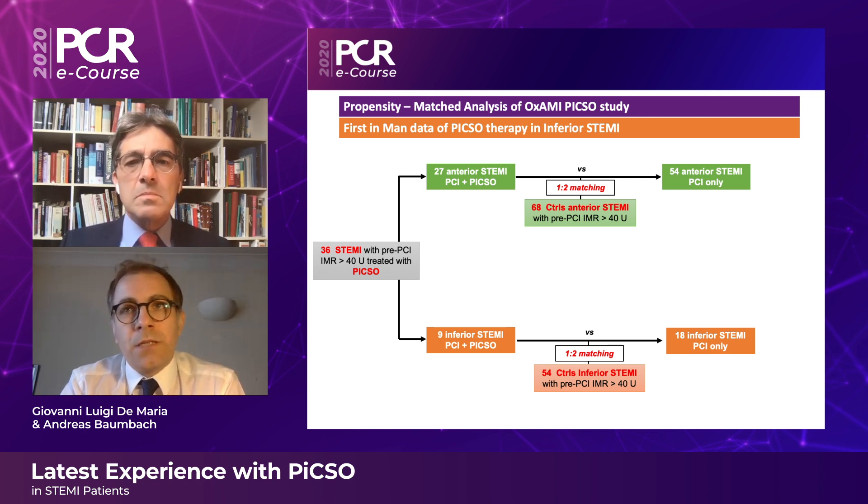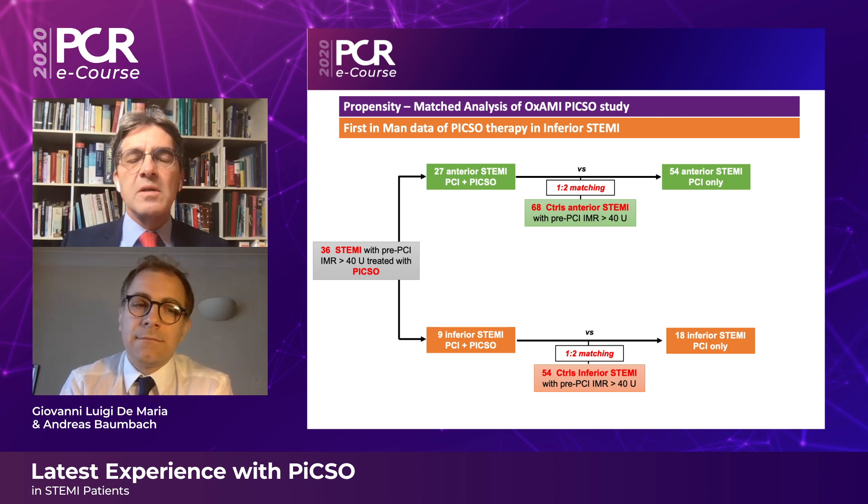Patients were treated with PICSO and compared with controls enrolled in a simultaneous observational study running in Oxford, called OXEMI. We enrolled so far 36 patients: 27 with anterior STEMI treated with PICSO and 9 with inferior STEMI treated with PICSO. These were propensity matched with 54 anterior controls treated conventionally and 18 inferior STEMI controls treated conventionally as well. So you're selecting patients with a high IMR, with tight microcirculation, which should have the most benefit — that's clever.